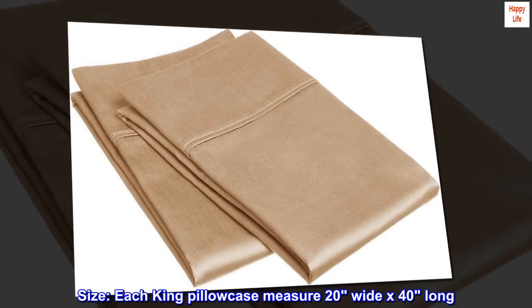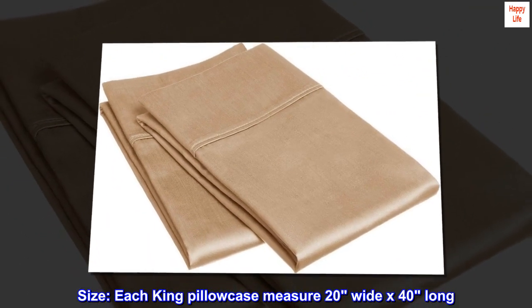Egyptian cotton. Size: each king pillowcase measures 20 inches wide by 40 inches long.